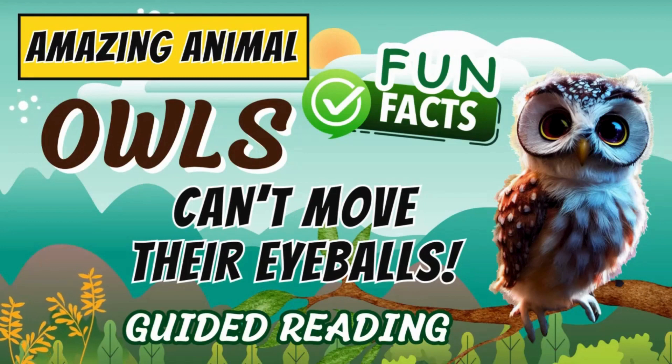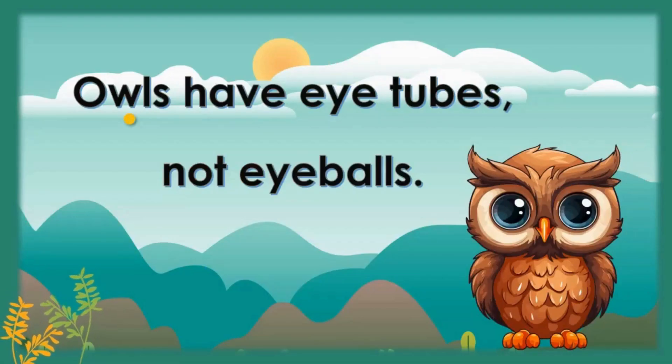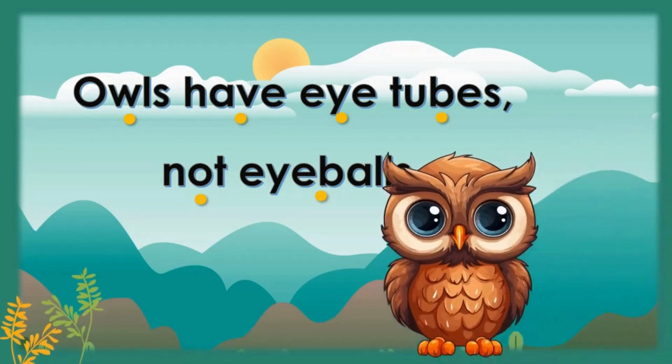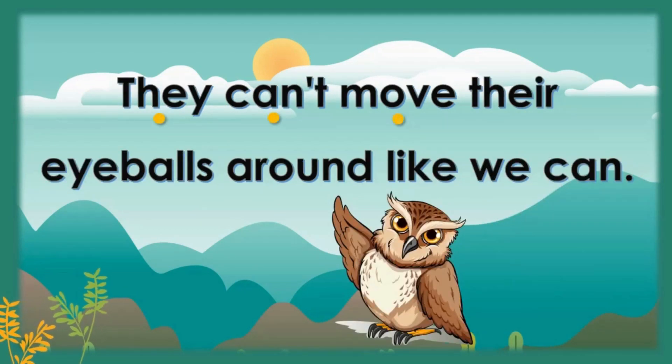Amazing animals: owls can't move their eyeballs. Owls have eye tubes, not eyeballs — they can't move their eyes around like we can.